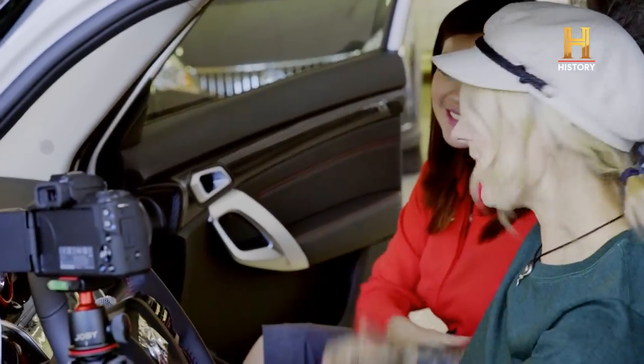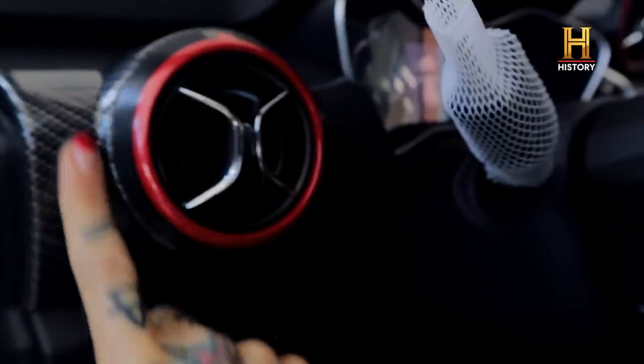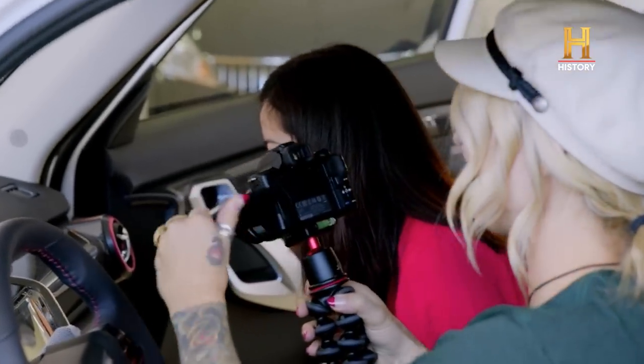Let's go inside. These seats are comfy. It's got that new car smell — I love that smell. The first thing I notice is the carbon fiber, this detail on the inside. I have the same design on my helmet, so it matches. Pretty nice.